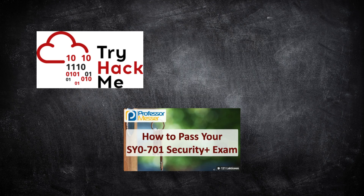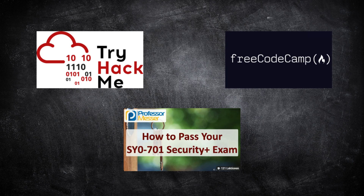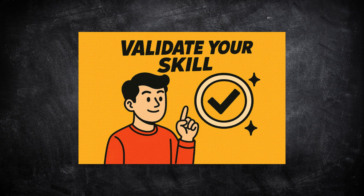Free resources like TryHackMe's Pre-Security Path, Professor Messer's CompTIA videos, and FreeCodeCamp's networking lessons are great places to start. Once you've built your foundation, it's time to validate your skills.